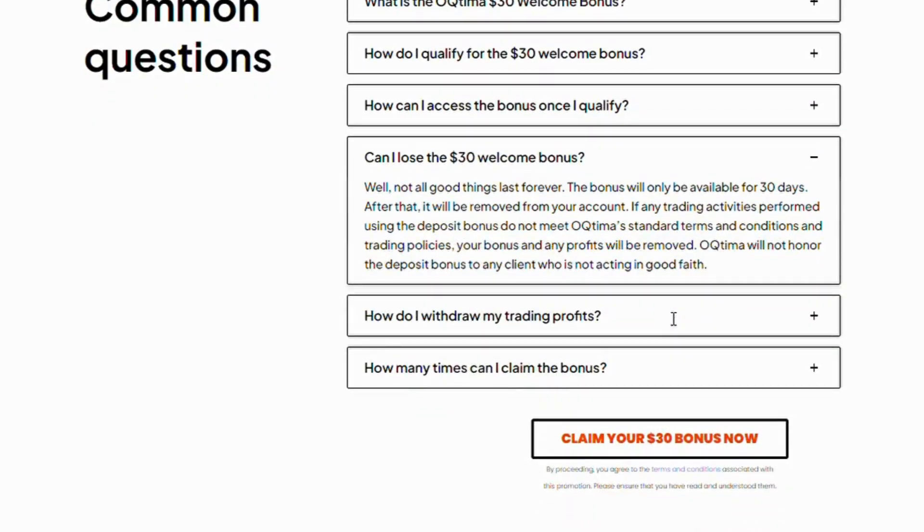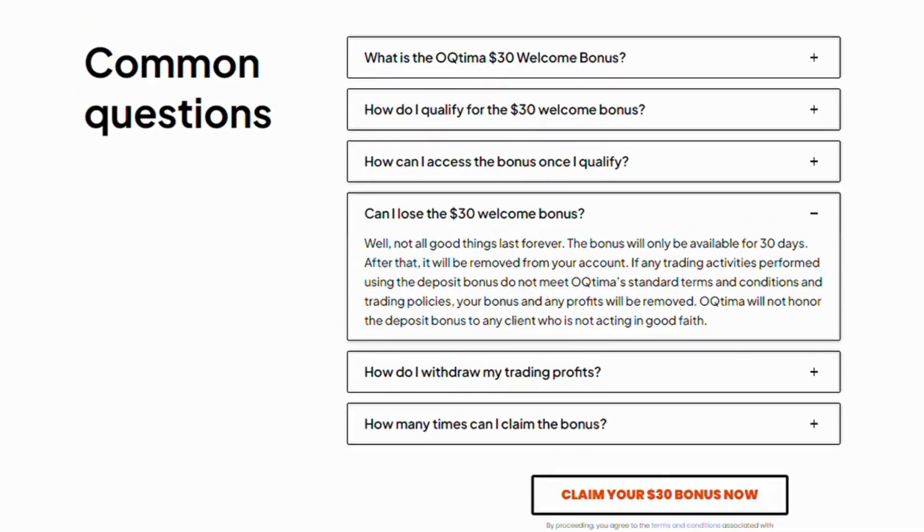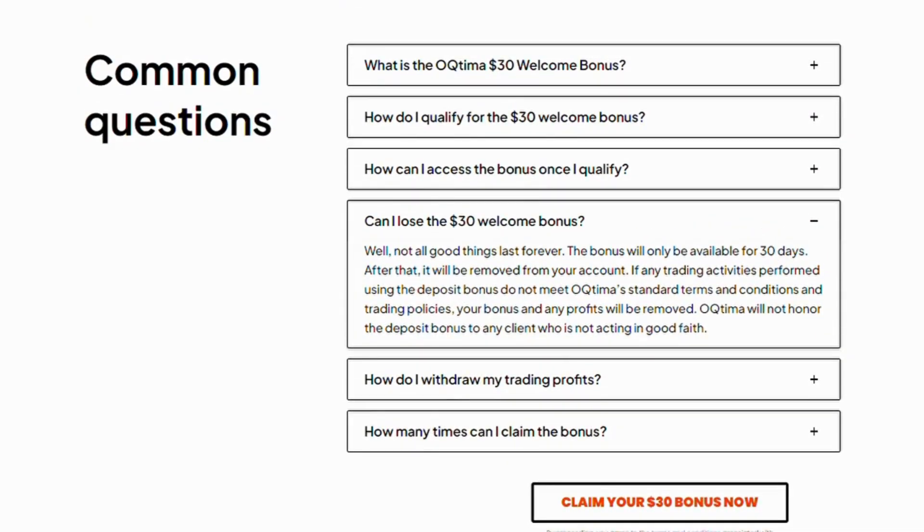Can I lose the $30 welcome bonus? Not all good things last forever. The bonus will only be available for 30 days — after that, it will be removed from your account. If any trading activities using the deposit bonus do not meet Octima's standard terms and conditions and trading policies, your bonus and any profits will be removed. OTIMI will not honor the deposit bonus to any client who is not acting in good faith.